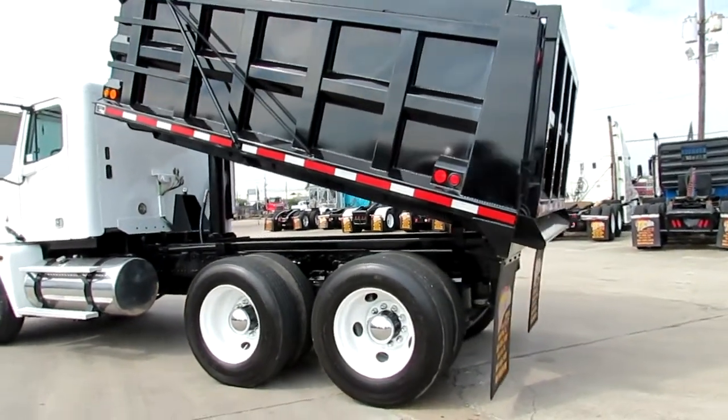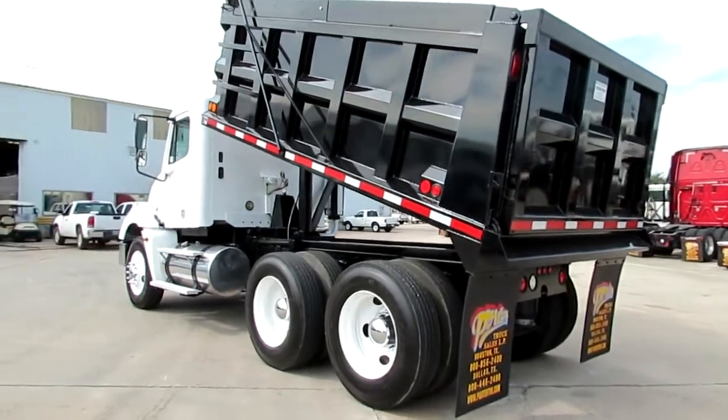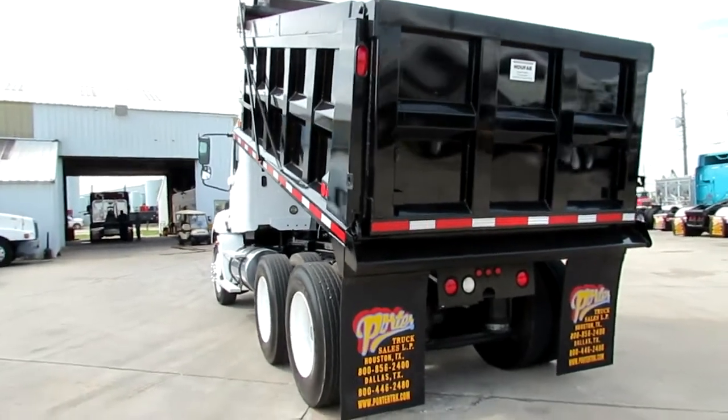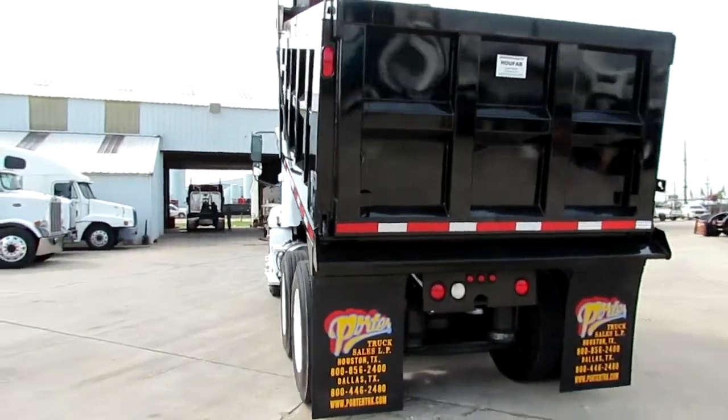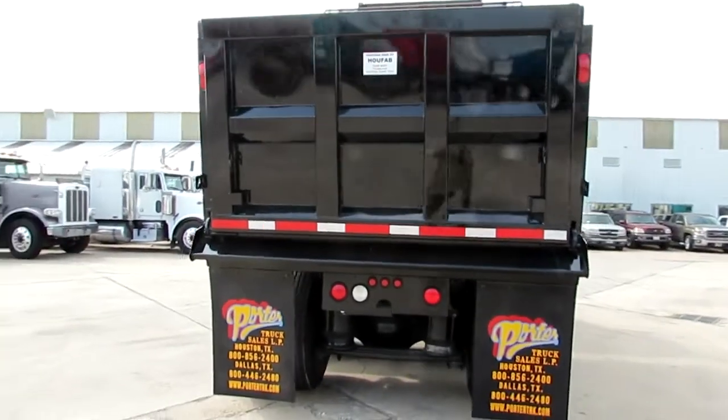181 inch wheelbase. It has a new 14-foot Houston Fab dump body, double frame, lockers on both rears, good rubber.